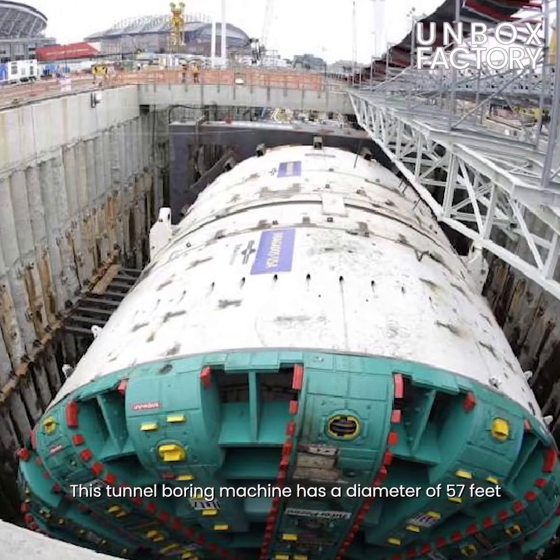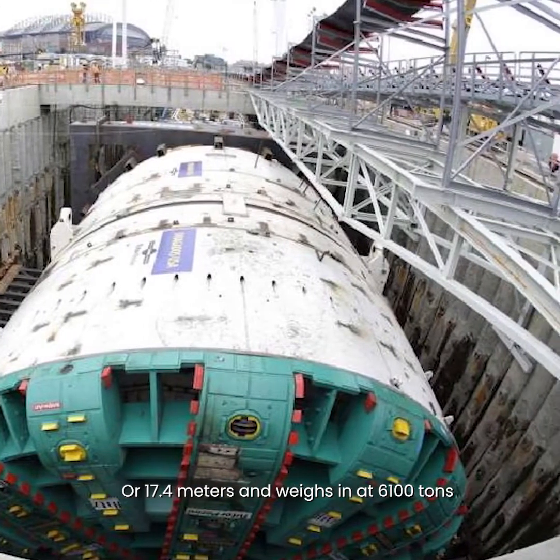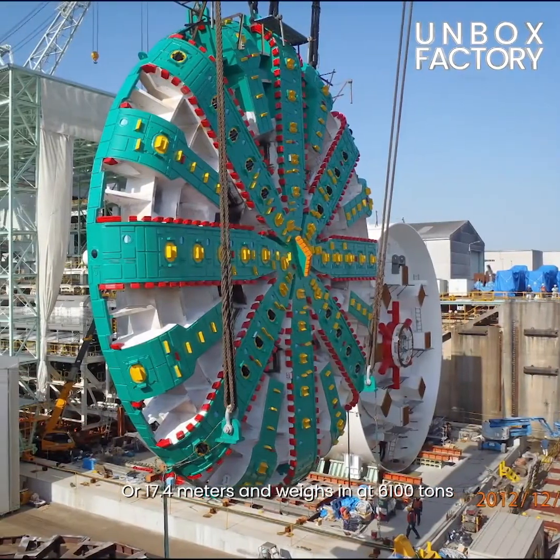The tunnel boring machine has a diameter of 57 feet, or 17.4 meters, and it weighs in at 6,100 tons.